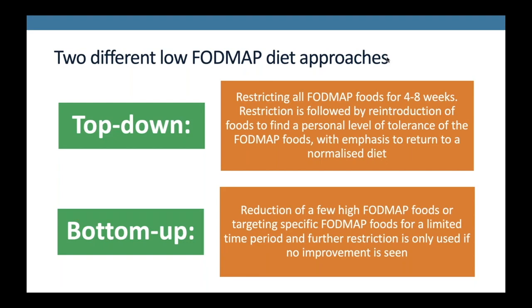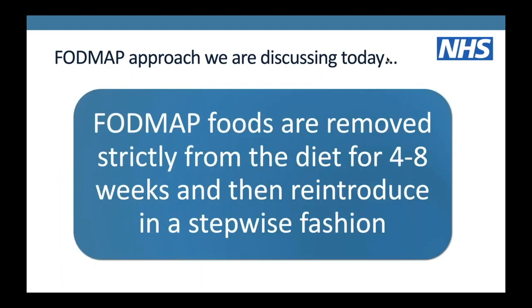With the bottom-up approach, you reduce a few FODMAP foods for a period of time, and if you don't see a huge amount of improvement you may then address something else. For example, a patient who ate apples two to three times a day - since apples are a FODMAP food, simply restricting his apple intake was enough to improve his symptoms to a comfortable level. Similarly, if someone suddenly ups their intake of chickpeas, beans, lentils or avocado, which are all FODMAPs, all you may need to do is reduce a few of those foods. The approach we'll be talking about today is the top-down approach.